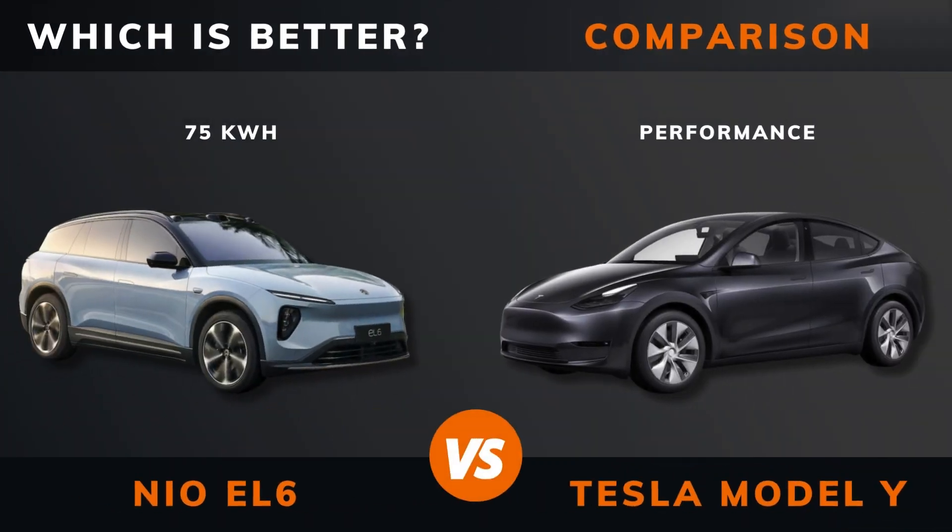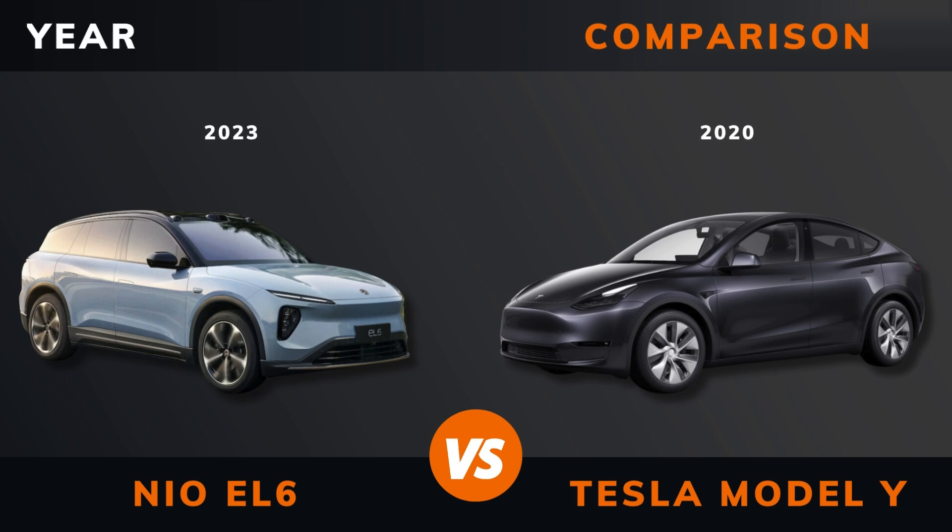NIO EL6 versus Tesla Model Y Performance — which is better? Stay until the end to find out. And by the way, if there are other EVs you want me to compare, please leave a comment under this video.